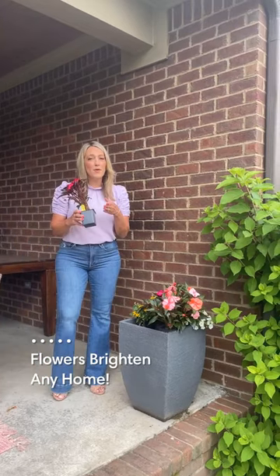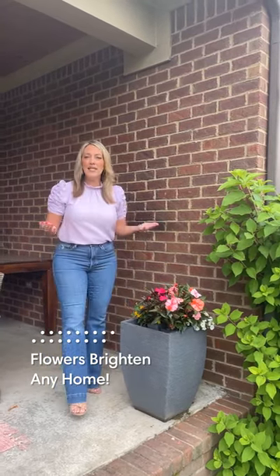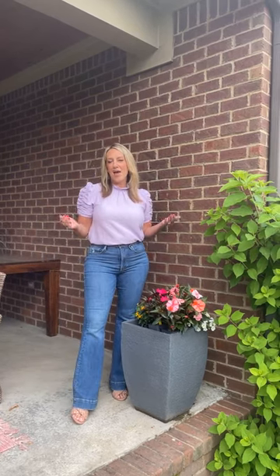Another great tip is to bring in some flowers for those planters on your back porch and front porch. Really add in a lot of color to make it look bright and like home.